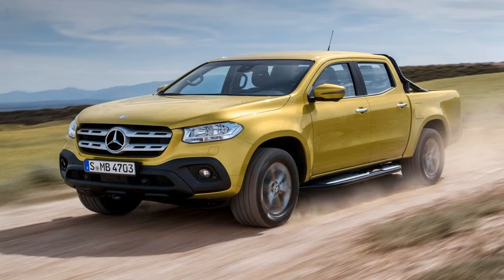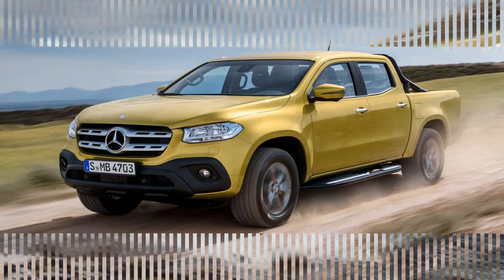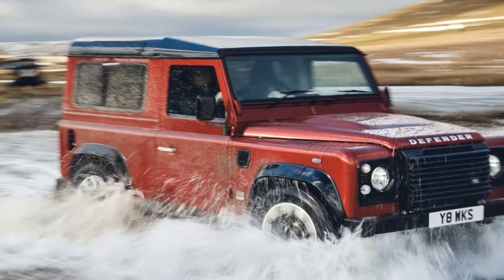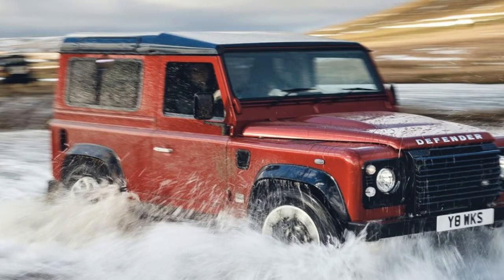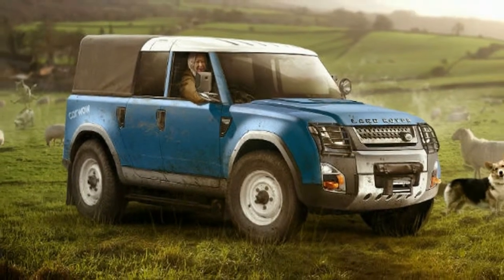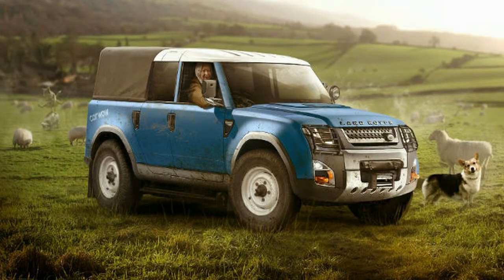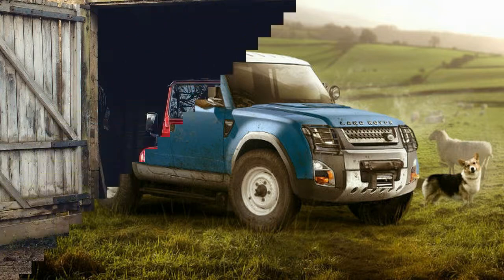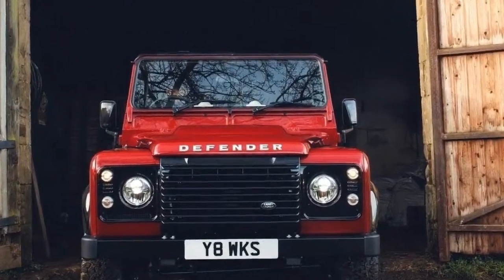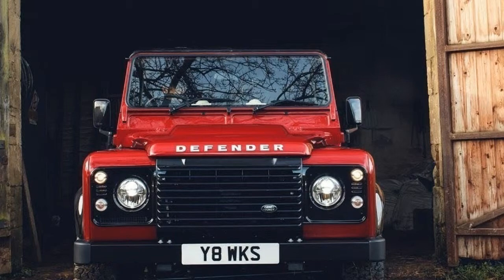Just as Jaguar Land Rover Classic announced its intention to build 150 reworked Defenders from its plush, bright white HQ in Coventry, the Ares Design Company revealed its own version from its similarly plush, bright white HQ in Modena, Italy. It turns out that Ares Design has already built several examples from a single order of 53 Defender V8s.